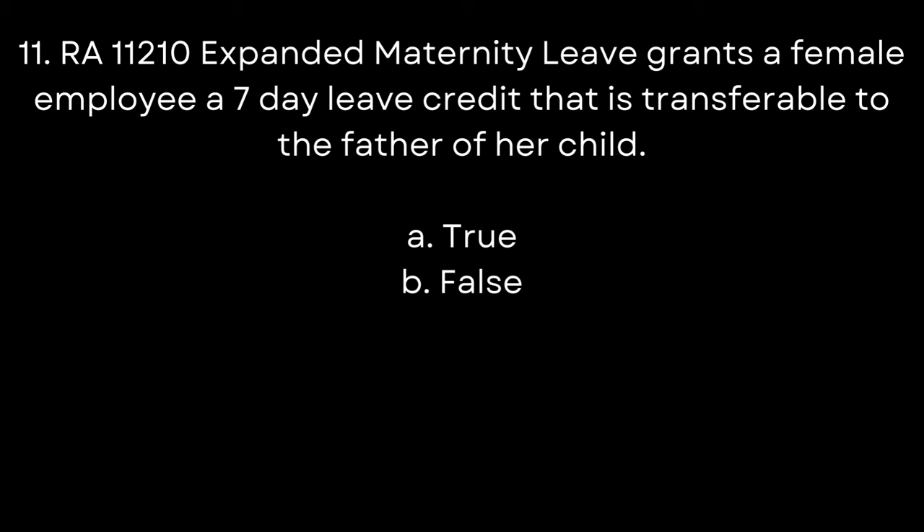11. RA 11210 Expanded Maternity Leave grants a female employee a 7-day leave credit that is transferable to the father of her child. A. True. B. False. The answer is A. True.